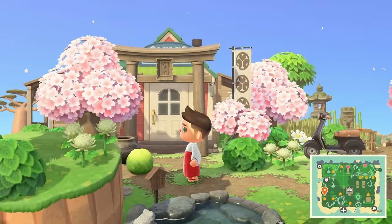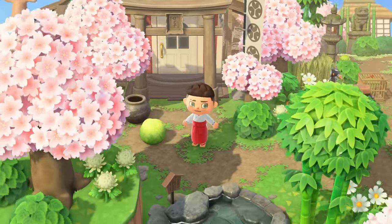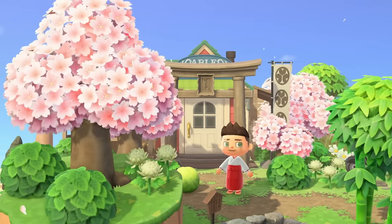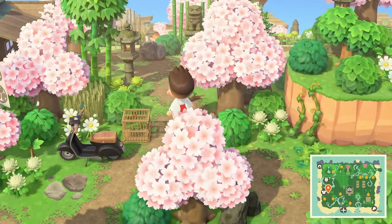We're going back up here to check out this little house. I love how they decorated this — it's the Able Sisters, and you would never know. Check it out: it's just so well designed, it really fits in with the theme. And I love the flags right there, and the little scooters.